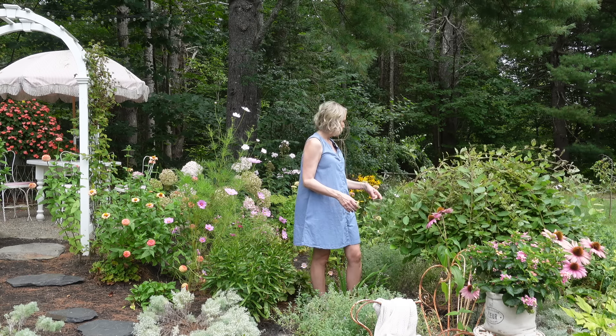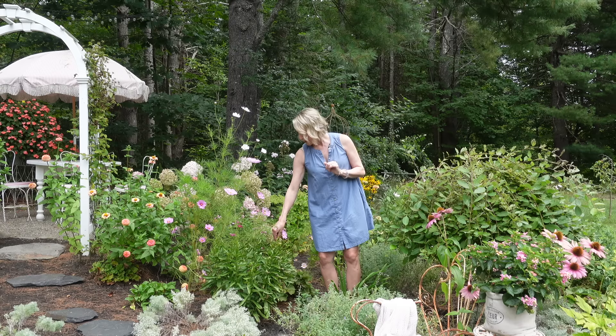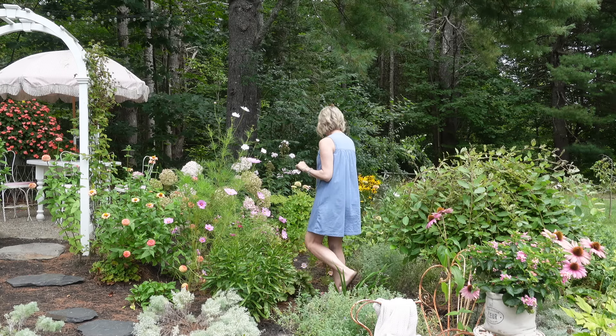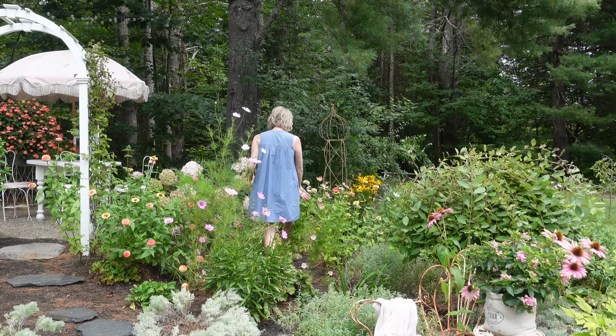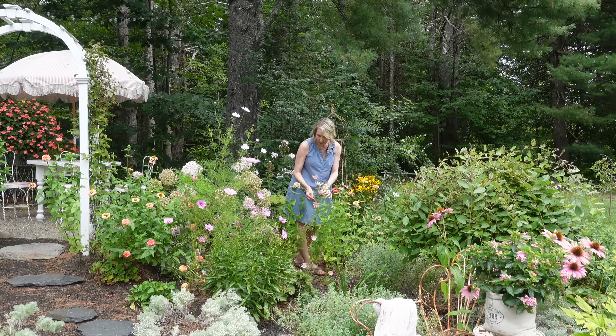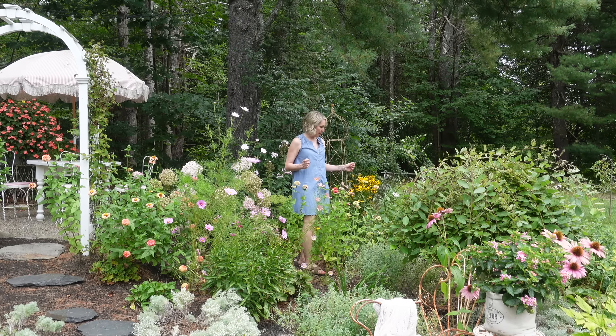This sweet little tree is a weeping pussy willow. It has been eaten alive by the Japanese beetles, but it has maintained its sweet shape all summer and it looks really, really cute. I won't complain — it's adorable, so healthy and pretty.